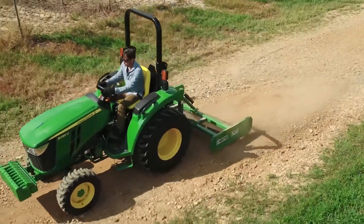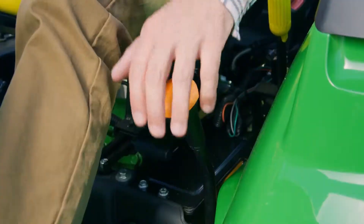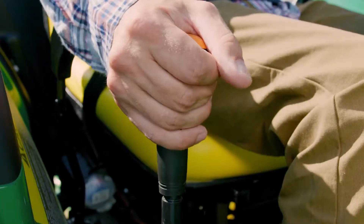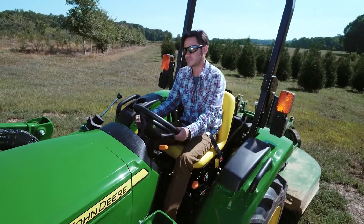Like pulling, tilling, cutting, and hauling. The Gear Drive Transmission has two ranges and four speeds each, for a total of eight in forward and reverse. And the controls are all within easy reach.